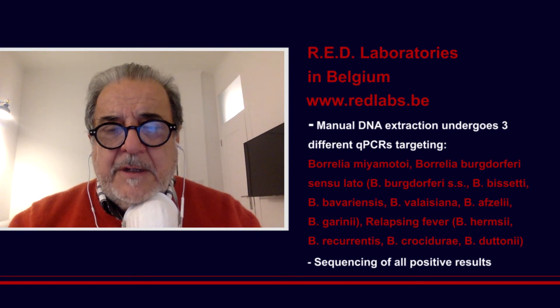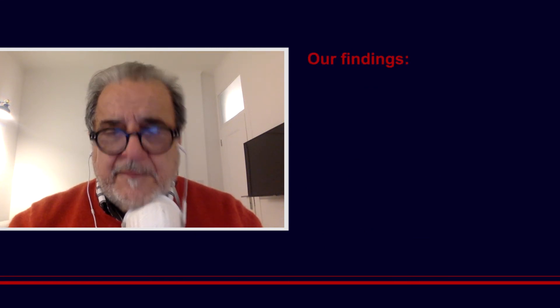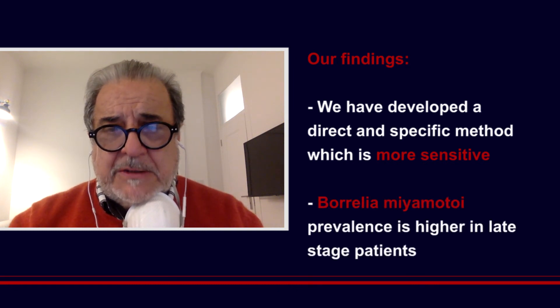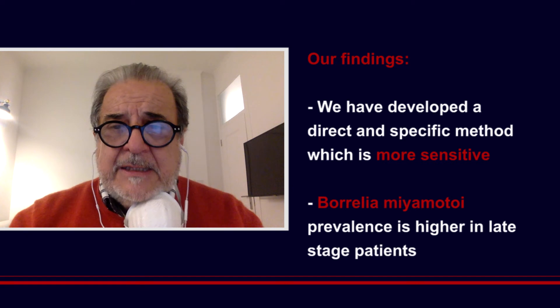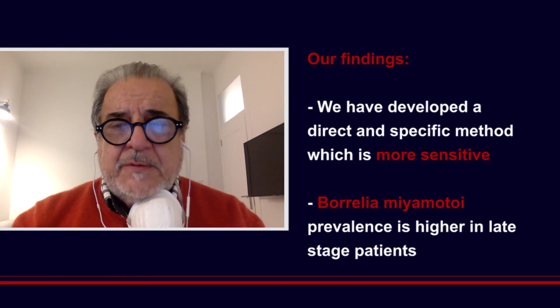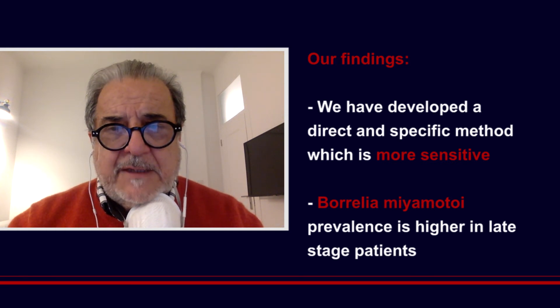Since September we have performed about 2,200 tests and there are several interesting findings. We verified the superior sensitivity of the test, but also we found that in late-stage patients there is a much higher prevalence of Miyamotoi than we expected — about 25 to 30 percent. This can be due to several factors. First, a diagnostic effect due to the specific primers and probes for Miyamotoi and the high sensitivity of the test.